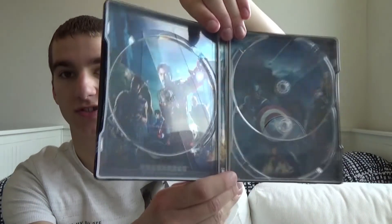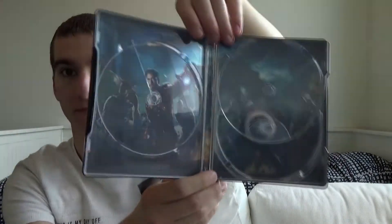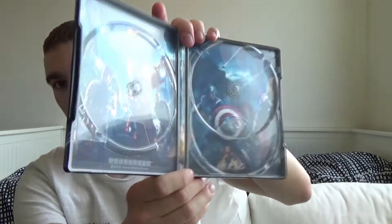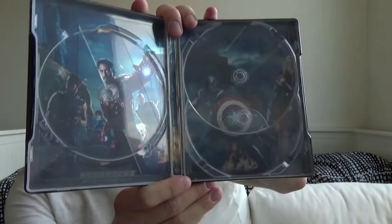We have the 4K Blu-ray, we have the 3D Blu-ray, and we have the normal Blu-ray. All discs are Region B and come with a boring disc artwork — there is nothing special to see. As the inside artwork we have all the characters together in one really cool artwork. I have only one bad point and that is that the artwork is a little dark, but if I just forget that — look how beautiful this artwork is. Absolutely perfect. Really really cool inside artwork.